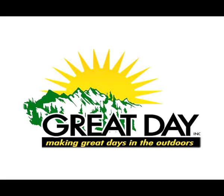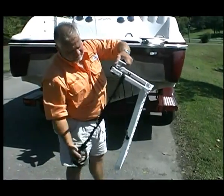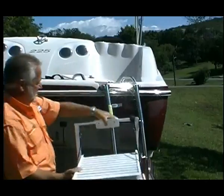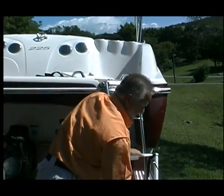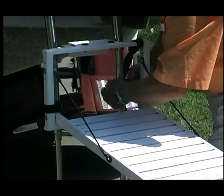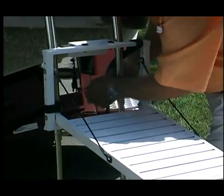Another fantastic product from Great Day is the Loda Pup. This lightweight and sturdy loading platform for your dog makes it easy for him to get out of the water and into the boat. Simply strap it on your boat ladder and it's ready to go.